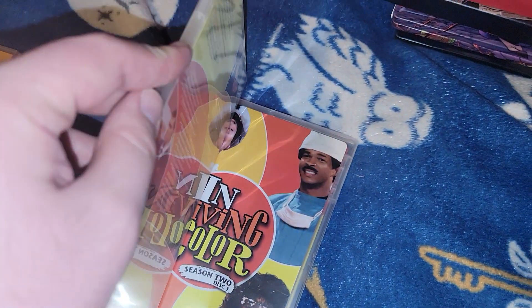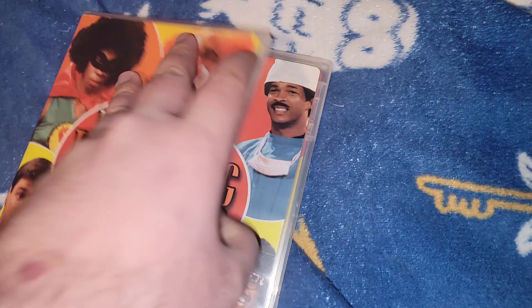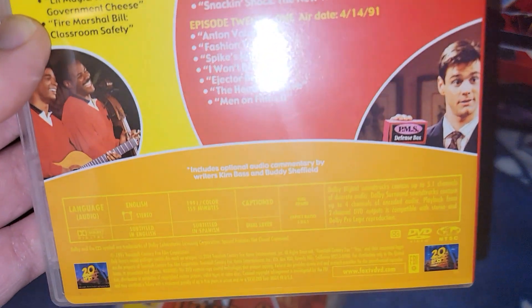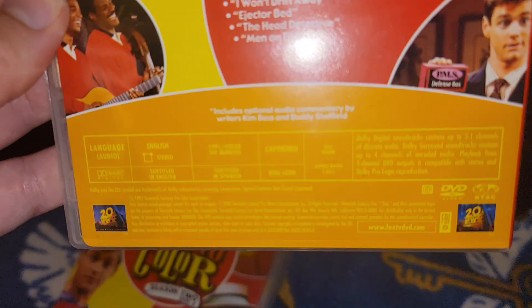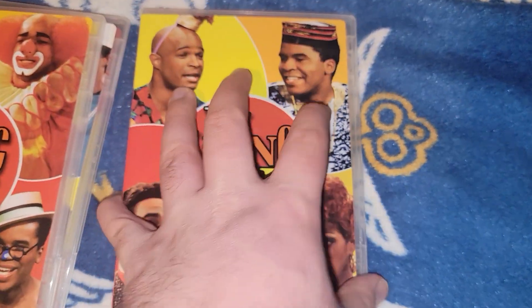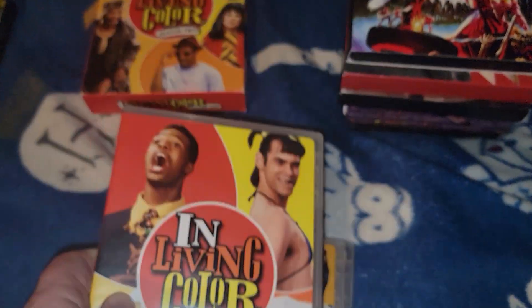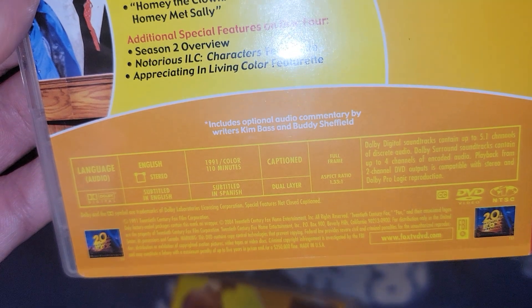Here's the third disc, and here's the fourth disc. The second disc is from 1991, an hour and 59 minutes. I also forgot to mention it's a 2004 set. And finally the fourth disc of In Living Color Season 2 - the final disc, episodes from 1991, an hour and 10 minutes.